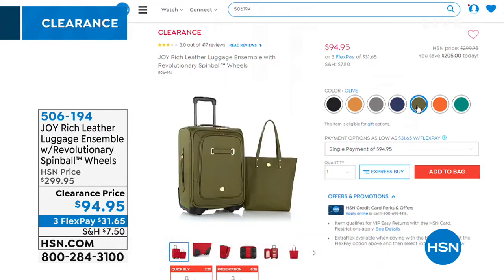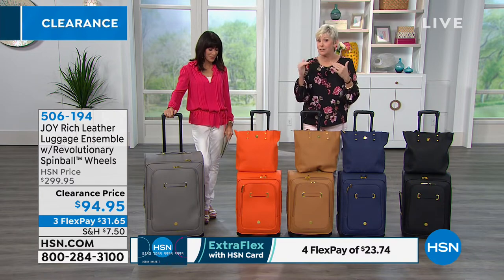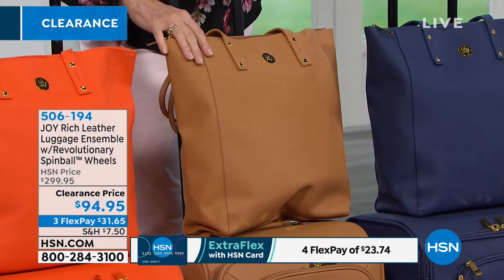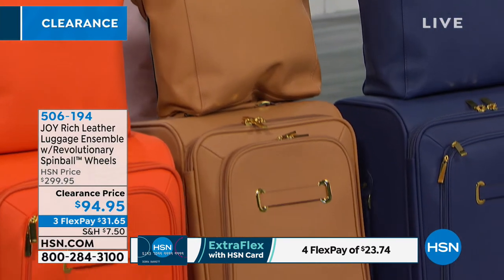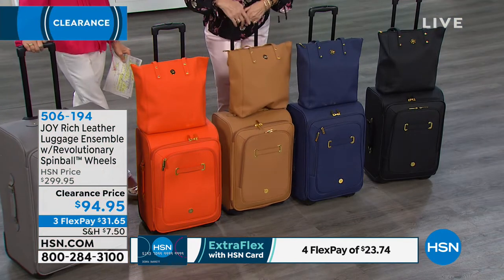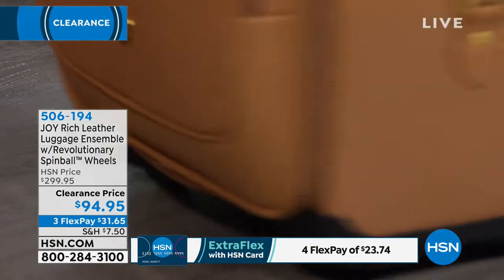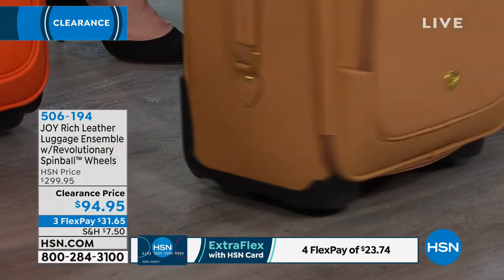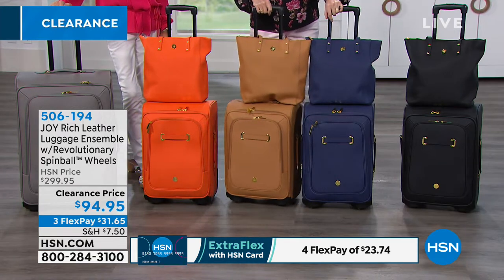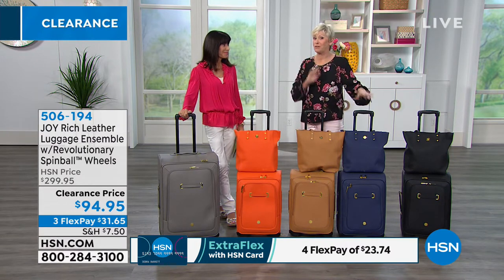In addition to the gorgeous luggage, Joy gave us painted edges — so you've got a little contrasting visual interest. You've got the beautiful buckle detail, the Spinball wheels, and RFID-protected pockets in your tote and luggage. You're going to be able to travel 360 degrees in any direction, and the Spinline wheels give you the ability to go over any curb. Everything you need in a gorgeous carry-on set in beautiful Saffiano leather.